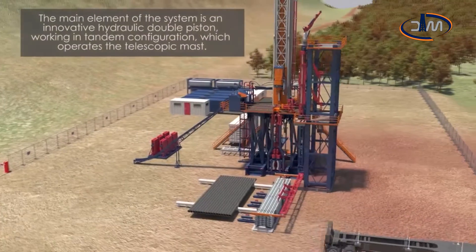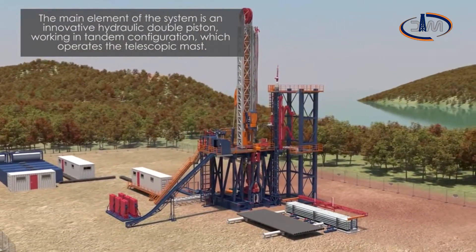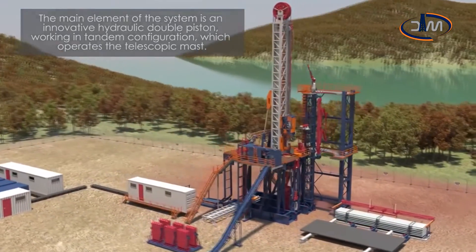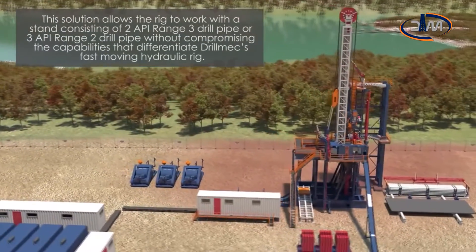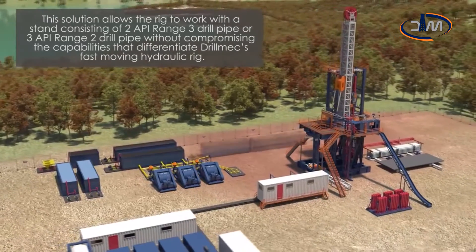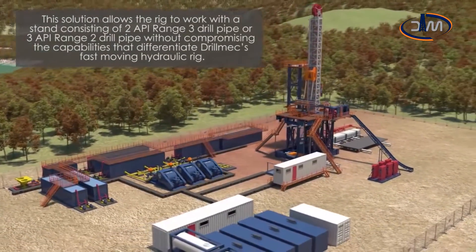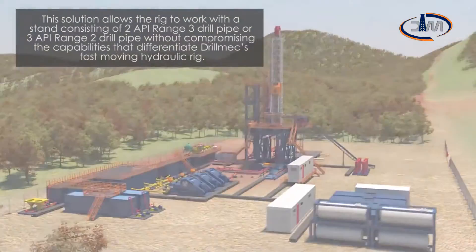The main element of the system is an innovative hydraulic double piston working in tandem configuration, which operates the telescopic mast. This solution allows the rig to work with a stand consisting of two API range 3 drill pipe or three API range 2 drill pipe without compromising the capabilities that differentiate Drill Mech's fast-moving hydraulic rig.